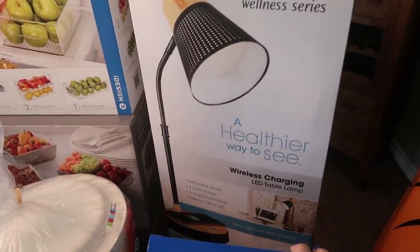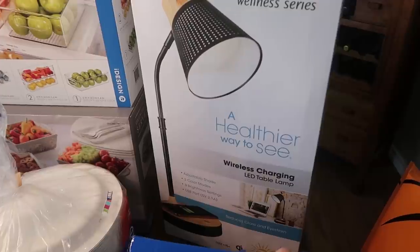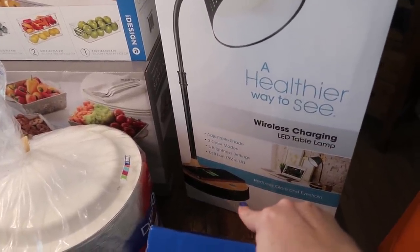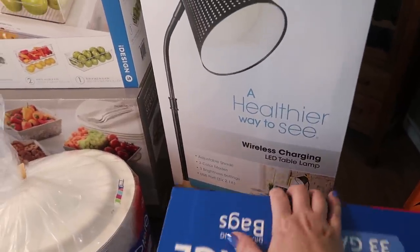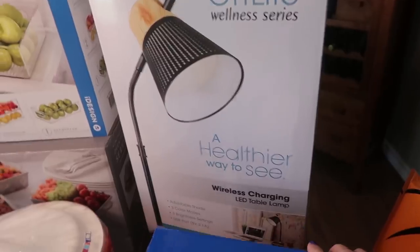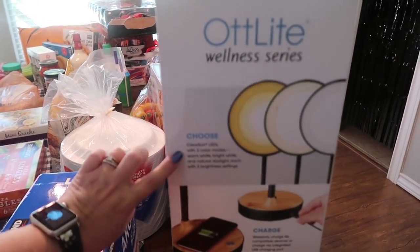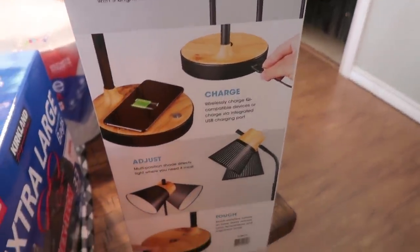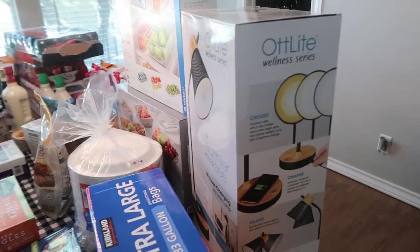I love this for guests because it is a charging lamp. If somebody forgets their charging cord, we have extra cords here, and it also has wireless charging — just take your case off, set your phone on it, and it'll charge. It is LED and you can move the head of the lamp. The brand is Wellness Series. It has three color modes: warm, bright white, and natural. There's a plugin plus wireless, and it's a touch lamp with adjustable brightness levels.